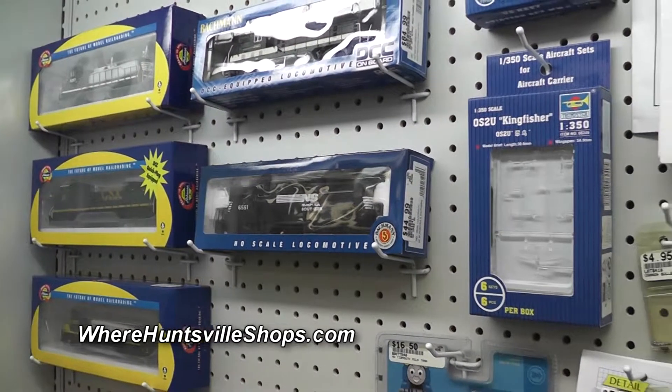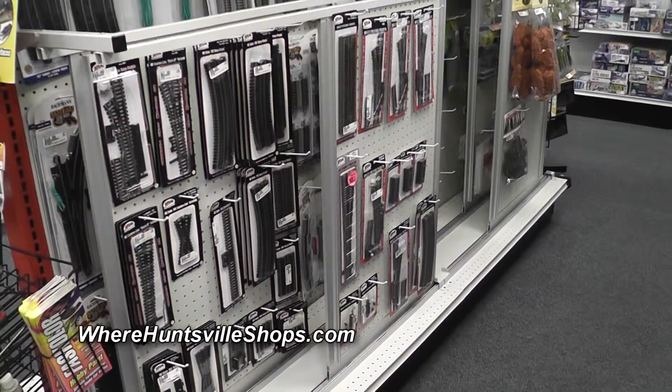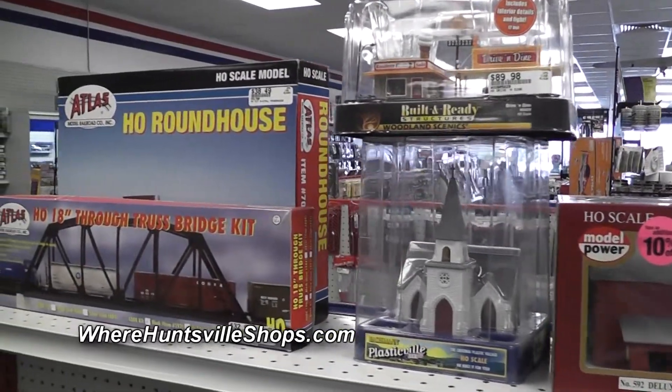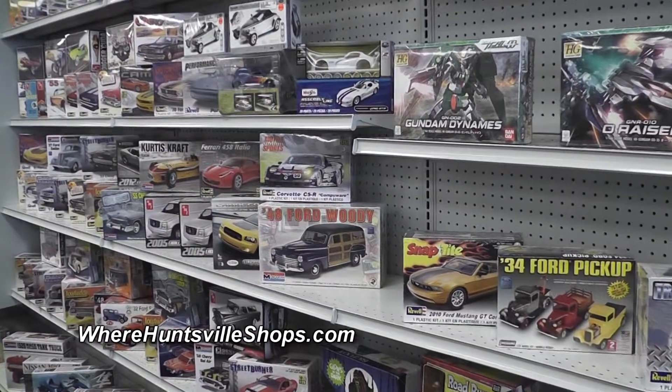We carry a full selection of trains. We have N-Scale, we have HO, we have O-Gauge. We've got all the scenery supplies that you need. We've got anything that you could possibly think of, and if there's something we don't have, we can get it — it only takes a couple of days.